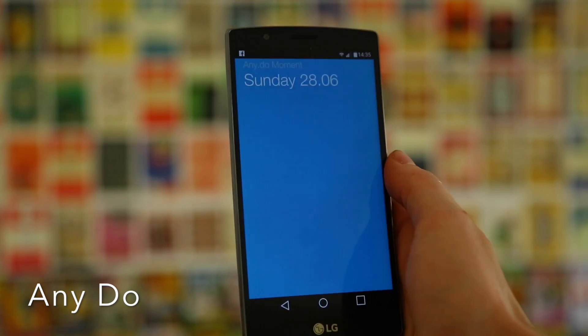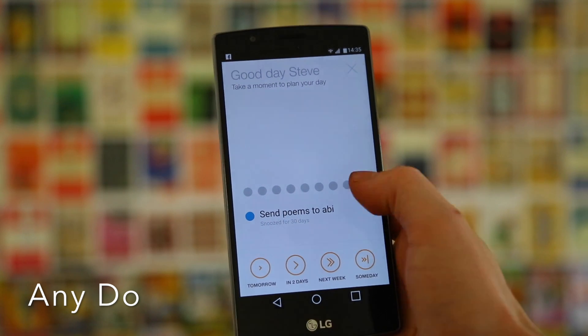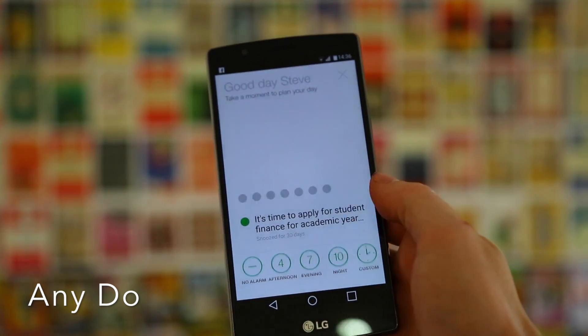When you complete a task you can simply swipe across, and you can shake the phone to delete those swiped tasks. It also has a cool feature called Any.do Moment — you can set whatever time you want, I have it set for nine in the morning. It will go through all the tasks you have for the day and you can tell the app if you're going to do it in the morning, the afternoon, or leave it till next week. Throughout the day and coming weeks your phone will remind you of things you need to do. It's definitely one of the best organizational apps on the Play Store.